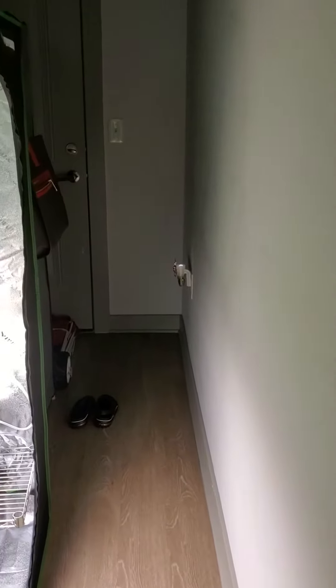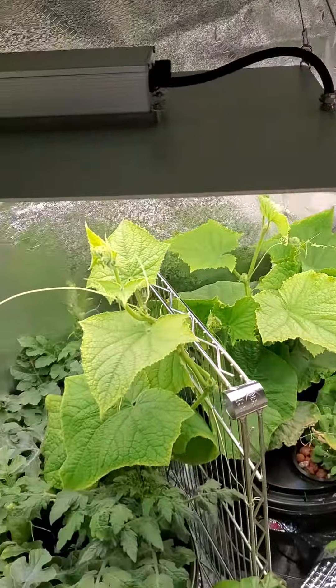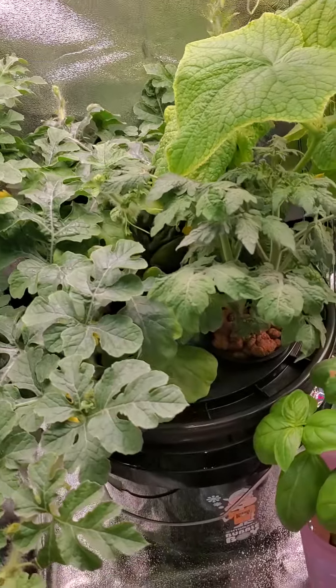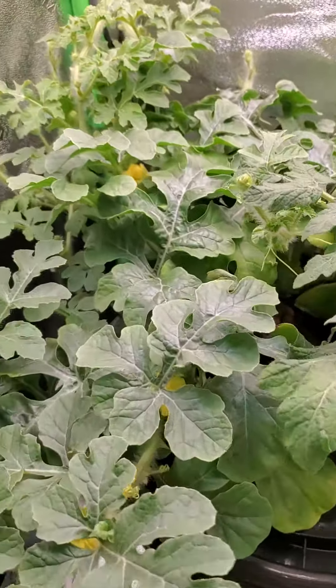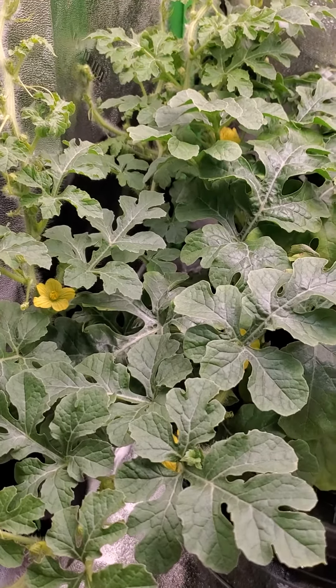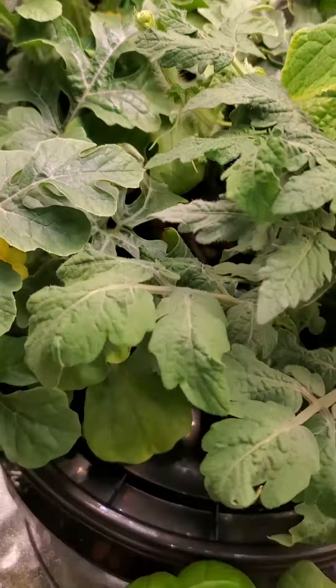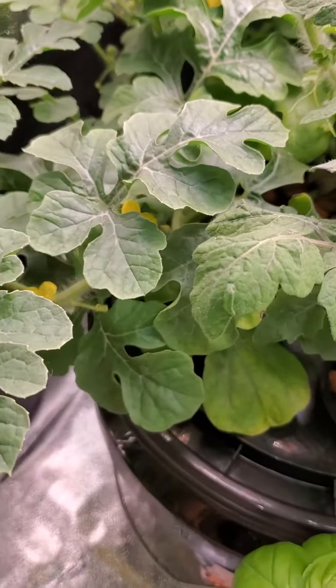That's going to be a little bit of work, but take a gander at what popped open this morning. You see those little yellow flowers? We got to pollinate because they're everywhere. Look at all in there — there's a couple in here.